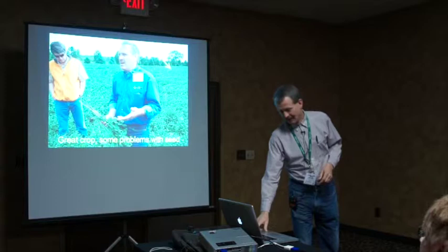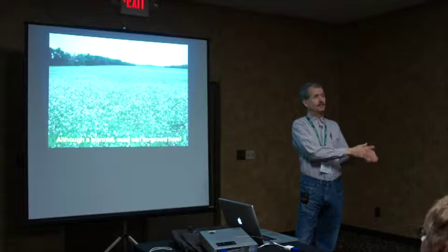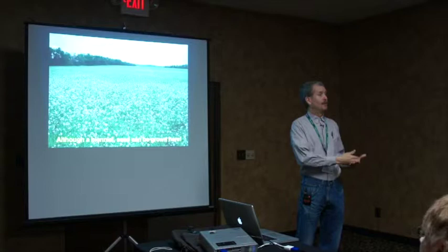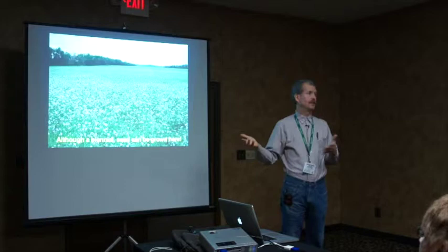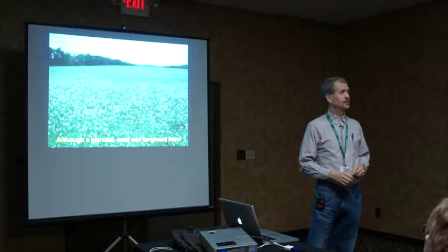Daikon radish is a biennial. Normally you plant it in late June or early July, let it make a monstrous root — which you'd harvest and eat, since it's actually a food crop — and it would bloom the following year. Here, winters are cold enough to kill the radish out. But if you plant radish very early in the growing season, there's enough cold for most varieties to bolt and produce seed later in the same year. The challenge is finding varieties that don't bolt too early but will still make seed, so we can produce seed locally without radish going to seed when it shouldn't.